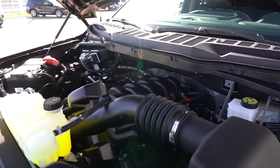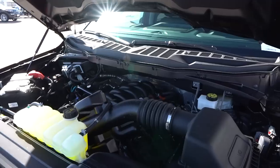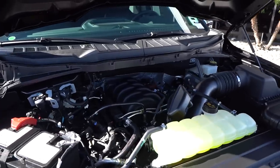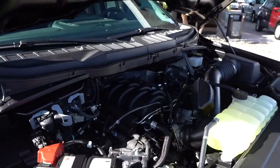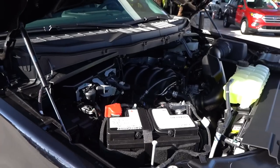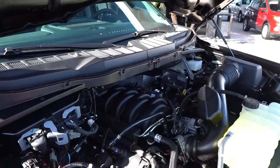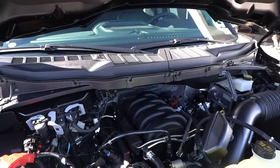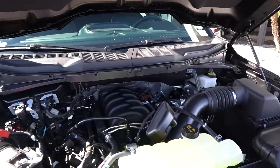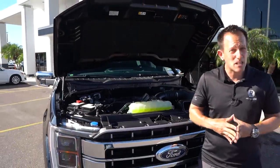Zero to 60 in about 6.1 seconds. The quarter mile goes by around 14.5 at 96.3 miles an hour. The truck weighs 5,687 pounds and can tow up to 11,000 pounds. MPGs are 16 in the city and 22 on the highway. We have new active air dams at the front end of the grille to help with aerodynamic efficiency and improve those MPG numbers. This one is optioned with the 3.31 rear differential — that's an electronic locking rear diff. The great news is all engine options are going to be mated to that 10-speed automatic transmission.